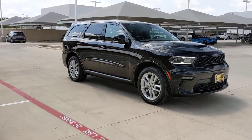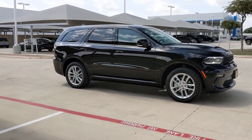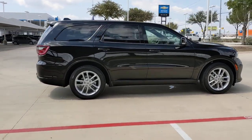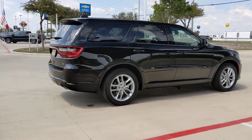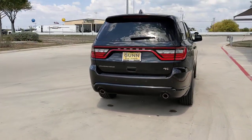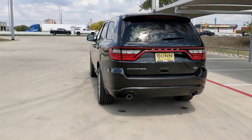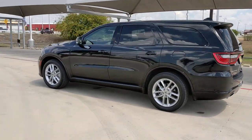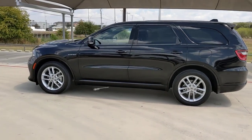Hop into the 2021 Dodge Durango. This vehicle is an outstanding buy with fewer than 15,000 miles on the odometer. The Durango makes even the most demanding tasks look and feel easy. Its bold power, uncompromising capability, and technology that prioritizes passenger safety and comfort make it the go-to SUV.